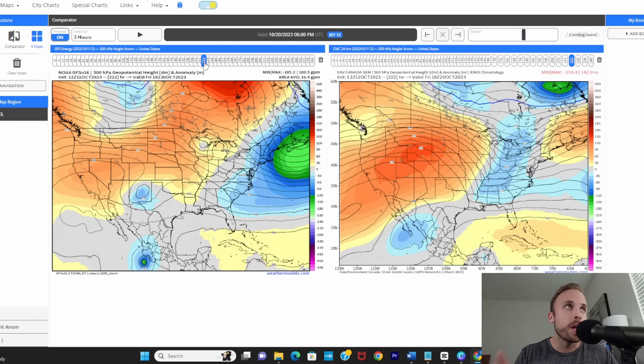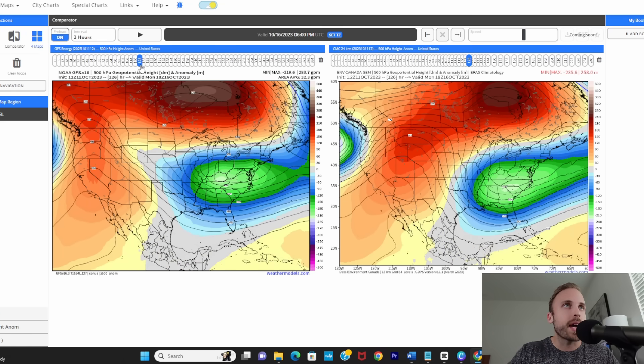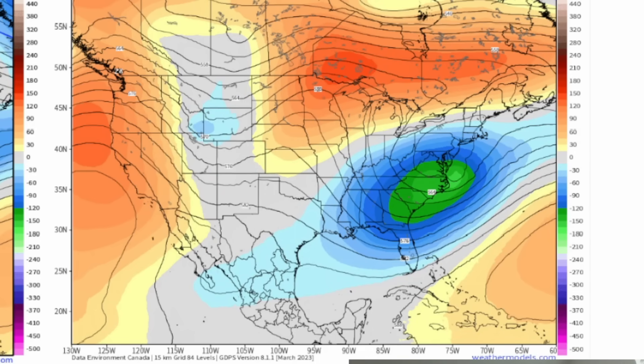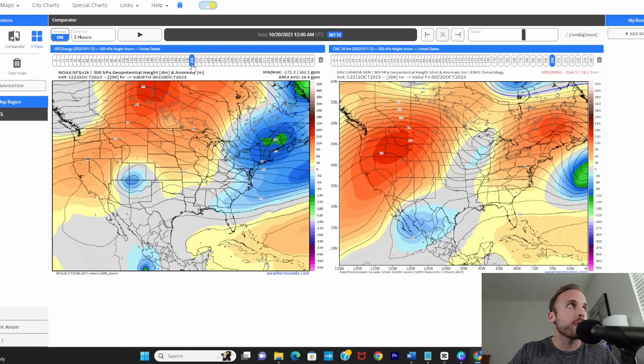On the GFS, troughs tend to stick around a little longer and deepen further in amplitude before finally exiting into the western Atlantic. On the Canadian — rewinding back to about 120 hours — the trough does not deepen to the same extent the GFS anticipates, and it actually evacuates the United States altogether. By October 20th the Canadian shows a full-fledged mid-amplitude ridge along the eastern U.S. coastline while the GFS still has that same trough lingering. That's why the GFS deterministic shows a northern tug, but the ensembles are picking up what the rest of the models — including the KMA — show with that westward shift for Tammy.